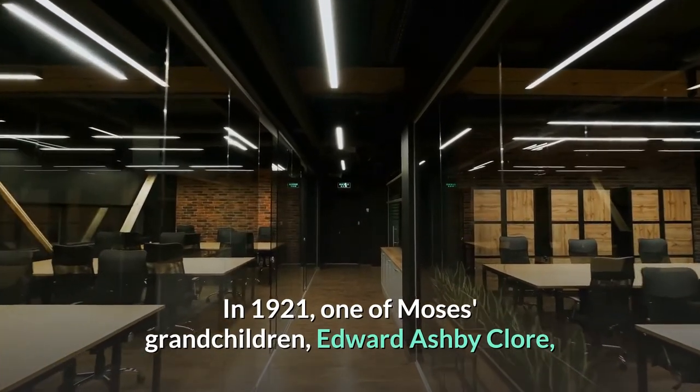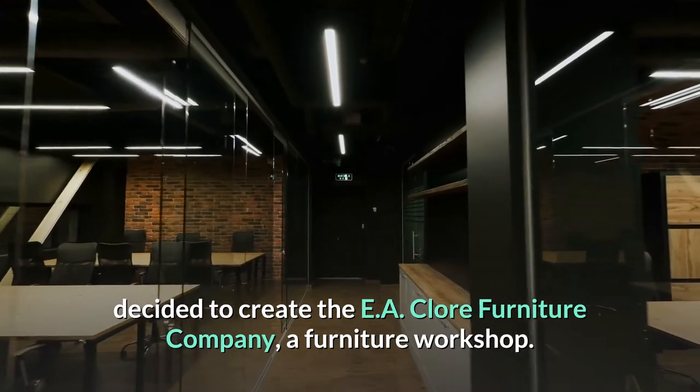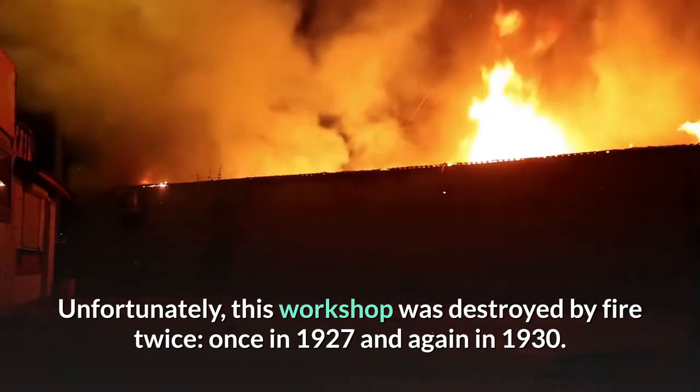In 1921, one of Moses' grandchildren, Edward Ashby Claw, decided to create the EA Claw Furniture Company, a furniture workshop. Unfortunately, this workshop was destroyed by fire twice — once in 1927 and again in 1930.